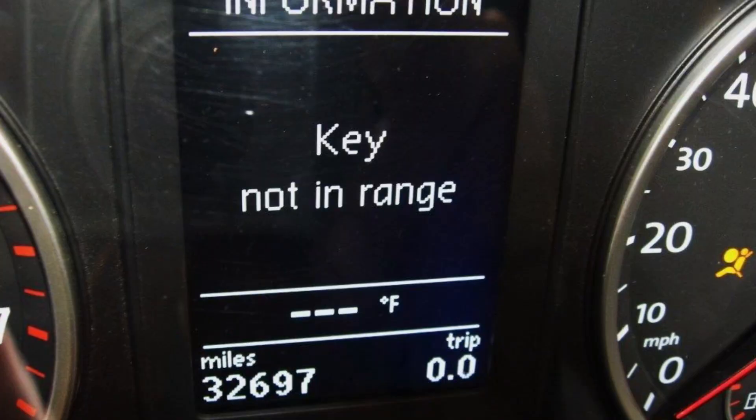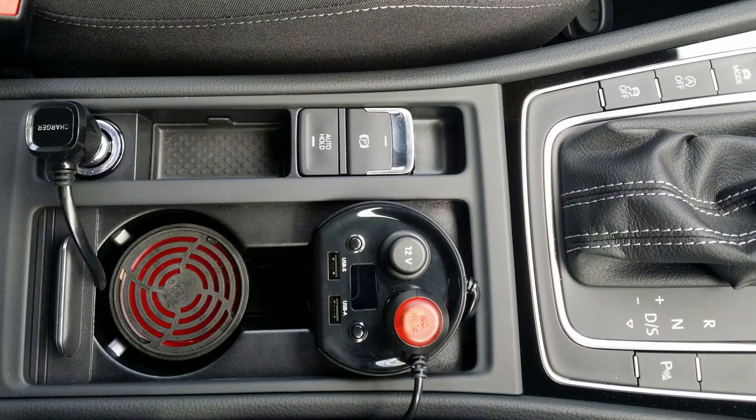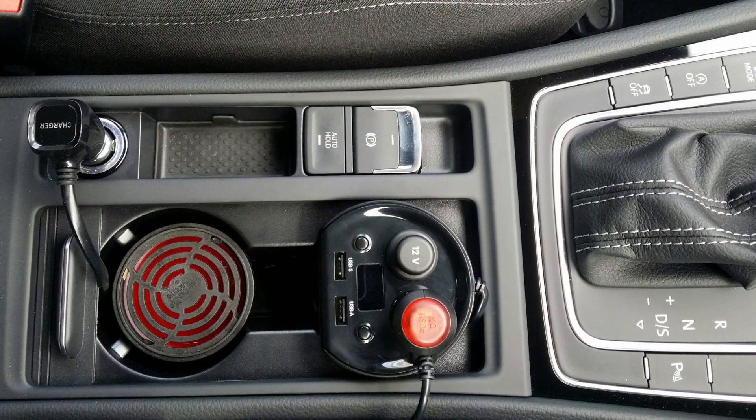In Volkswagen there are also other reasons to see the 'key not in range' warning. First, this can happen when something is plugged into the 12-volt charger. Chargers and any other equipment plugged into the 12-volt socket can interfere with the keyless entry system in Volkswagens. If you experience this error message, just unplug everything and try driving your car again. There's nothing more you can do — it doesn't affect the driving.